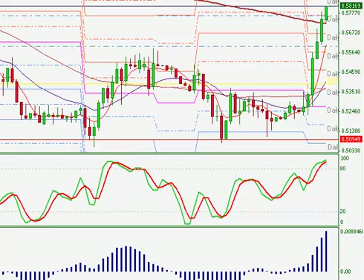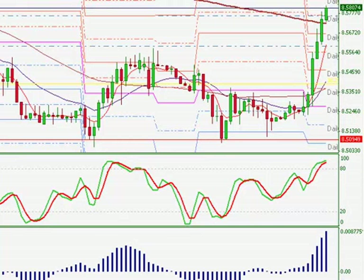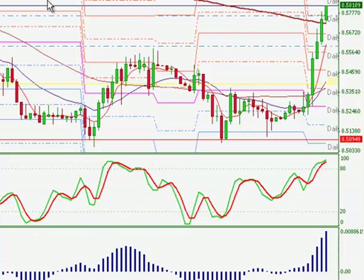I had my alert on and was woken up early this morning by my alert. The alert was the break of the 8.55 level on the Euro EUR/SEK.